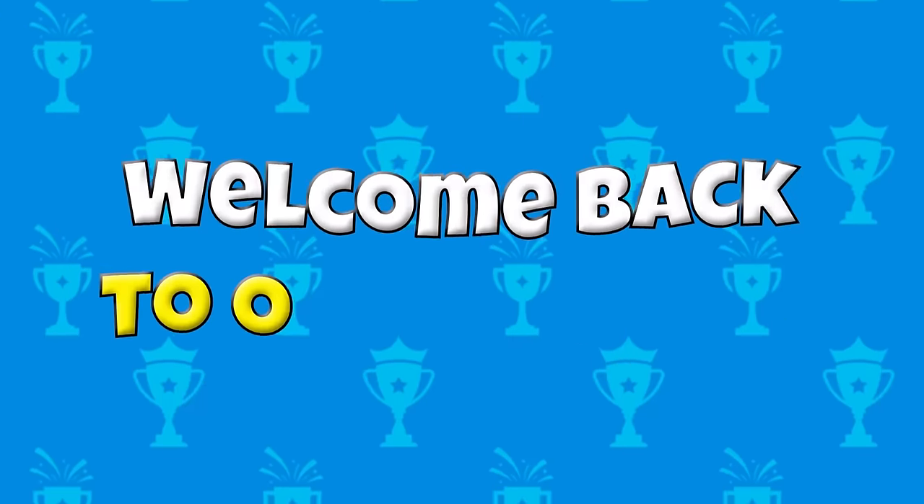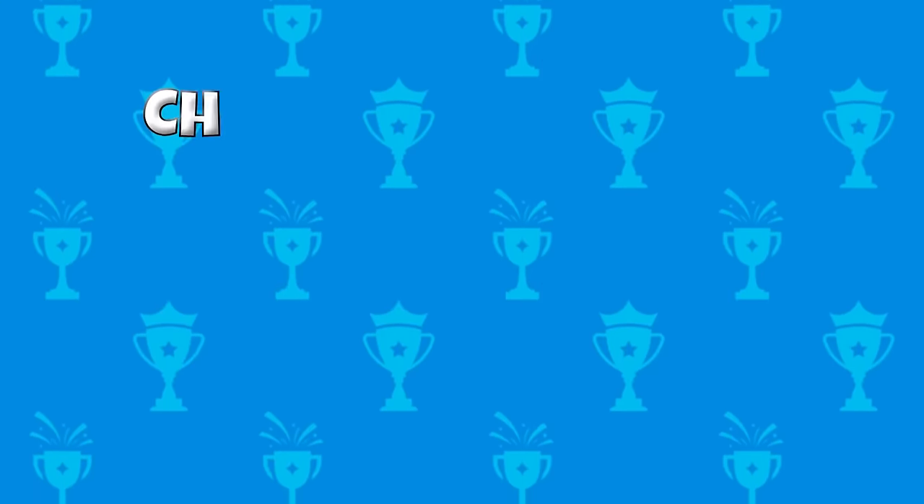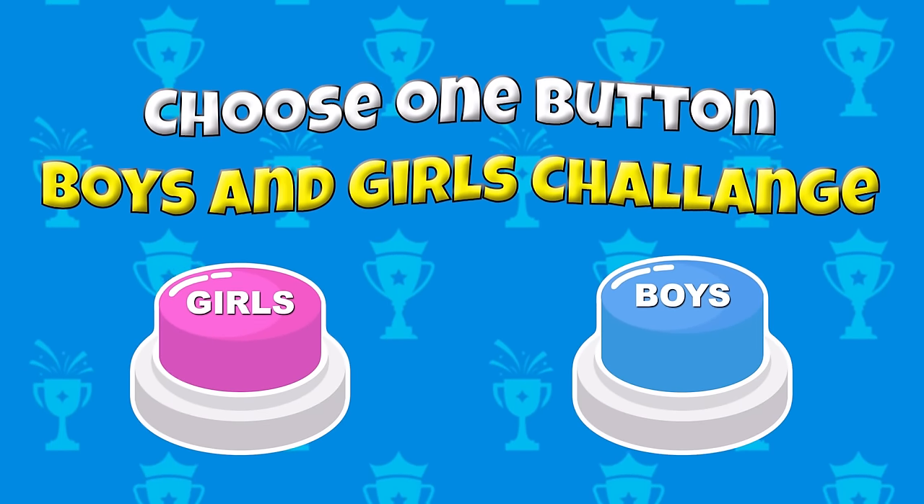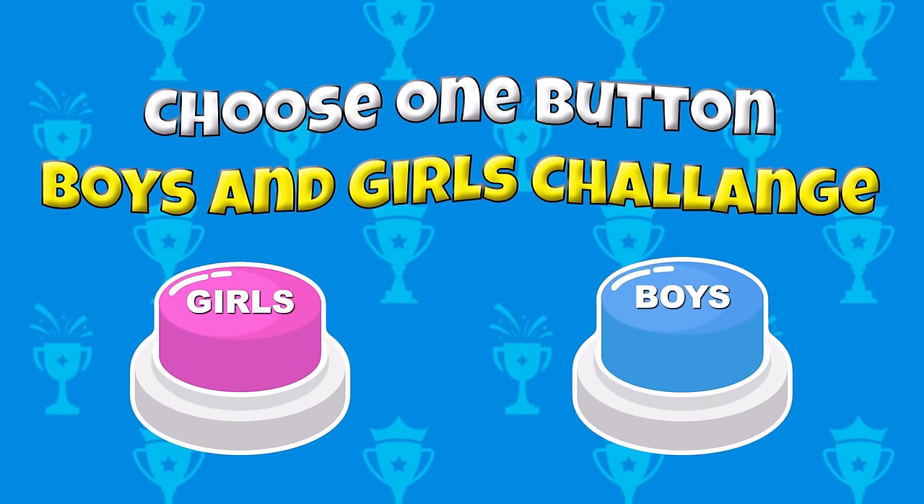Hello, friend! Welcome back to our channel! Today, you will play a new Choose One button! It's Boys and Girls Challenge! Now pick your side and let's play!